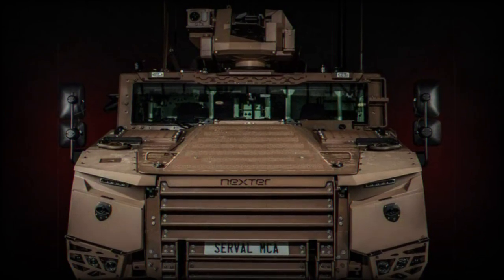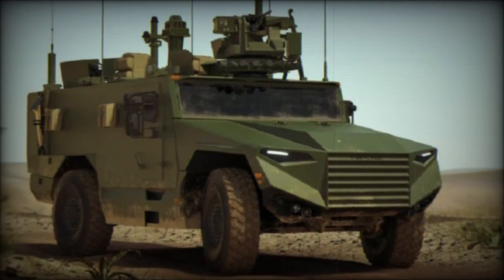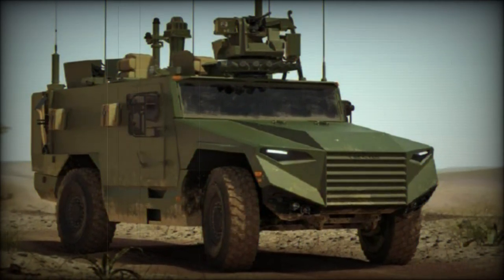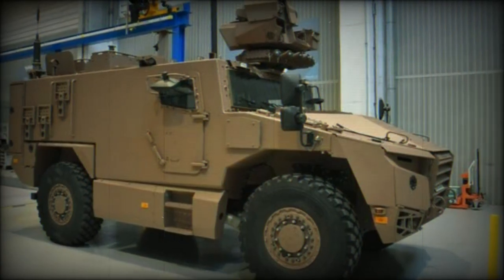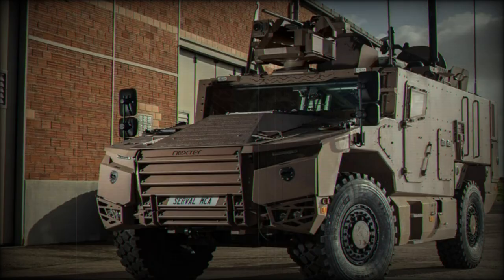Bullet-resistant windows and armor provide the occupants of the car with some protection against small-arms fire and artillery spray, as well as concealed improvised explosive devices, IEDs. The Serval will arrive through three distinct production forms: the VPB, NCT, and SA-2R.